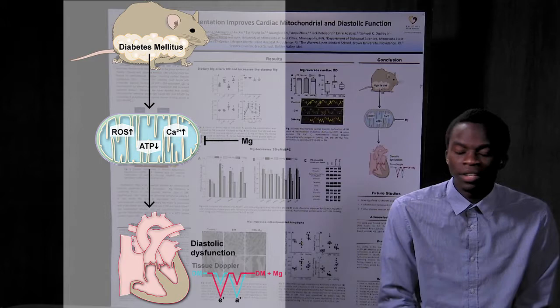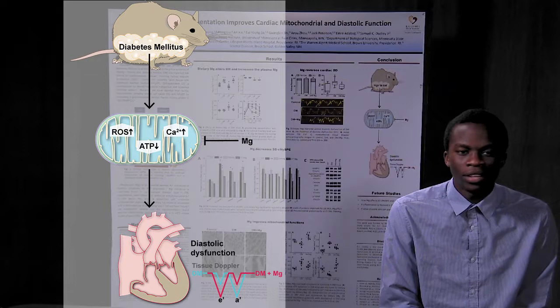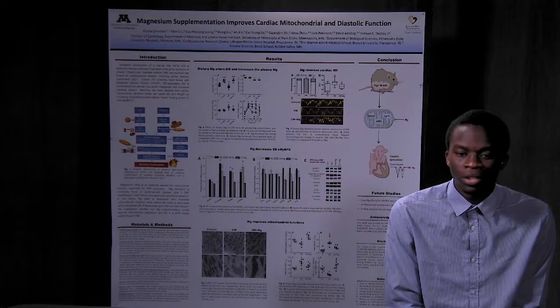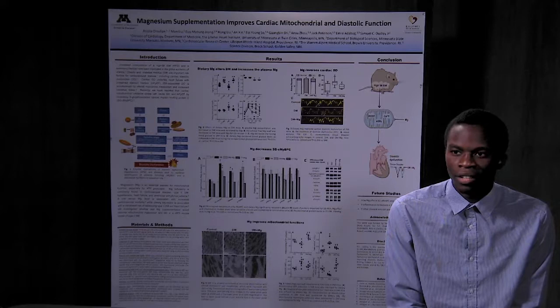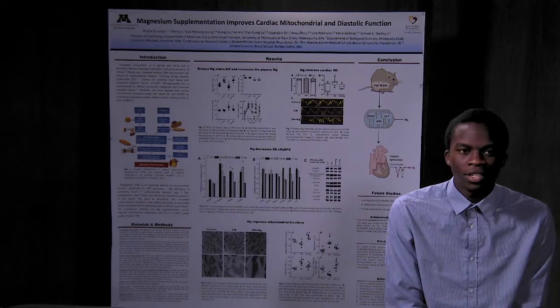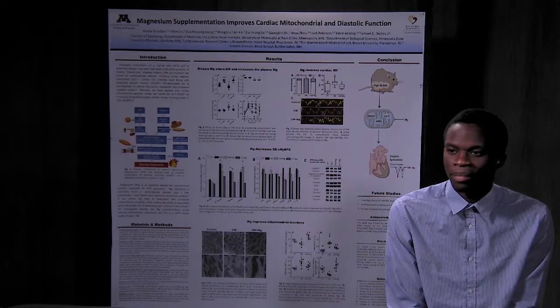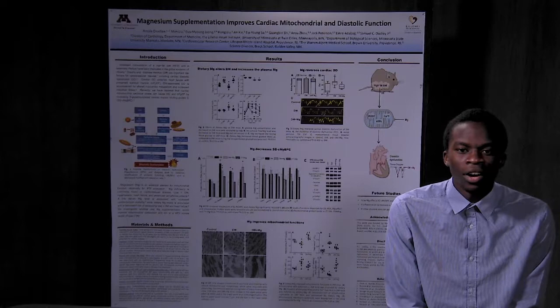When we did our experiments, we found that magnesium supplementation improved markers for diabetes — the mice had lower blood glucose and did better on the glucose tolerance test. When we tested for diastolic dysfunction, the magnesium was able to reverse the frequency of diastolic dysfunction. We also looked at the function of the mitochondria, and the magnesium also seemed to improve mitochondrial structure and function. Overall, we were able to show that magnesium treatment may be able to reverse the effects of diastolic dysfunction.